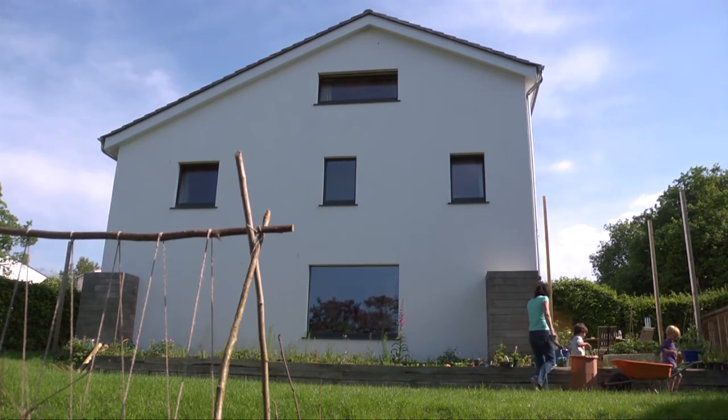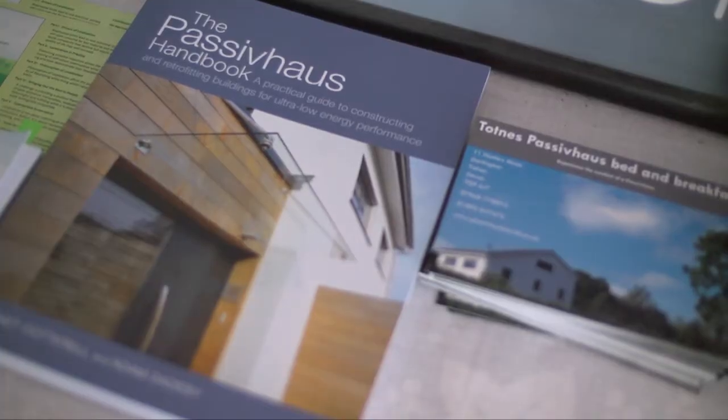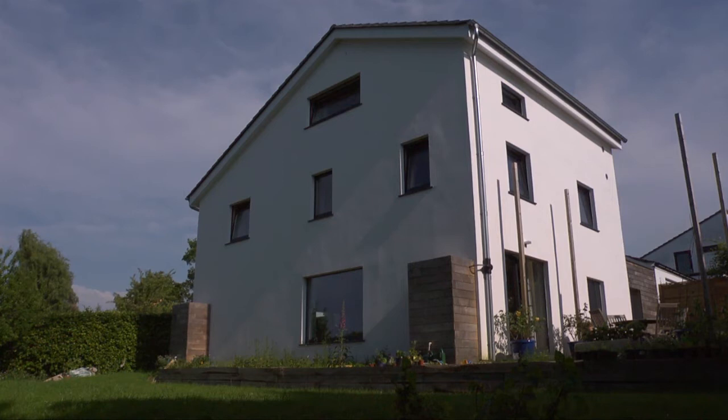It focused our attention on the need for education. Not only was it educating and training ourselves, but from that we realised the need for a book that would be able to communicate to people who wanted to try and do the same. It's an attainable goal for everyone to change over to Passive House standards — it just takes a slightly different viewpoint as to how you approach it.